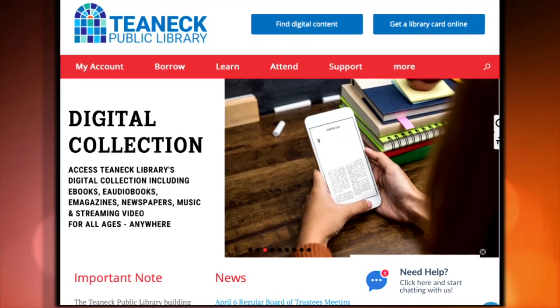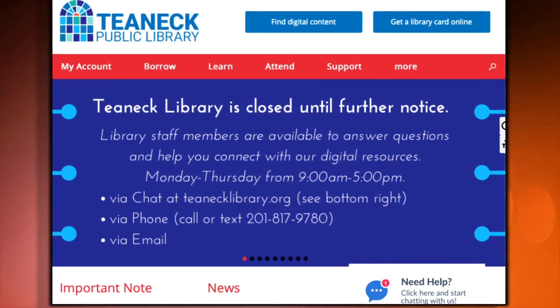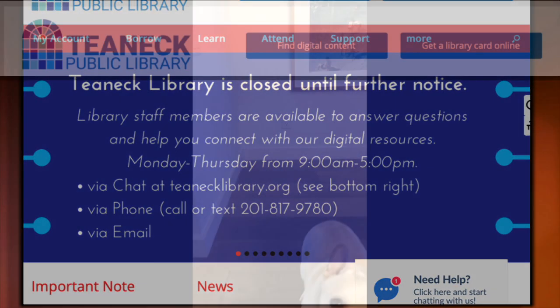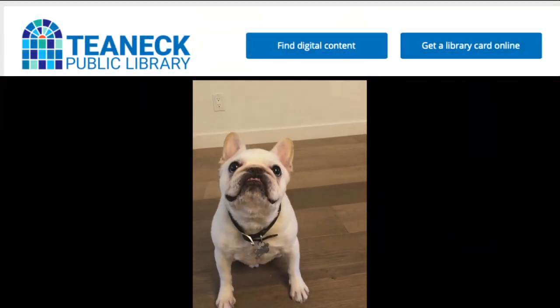But if you experience any hiccups, the Teaneck staff is just a phone call or chat away, ready to help. Talk about on-demand service and a whole new way of enjoying free library resources, no matter where you are. Who says you can't teach an old dog new tricks?